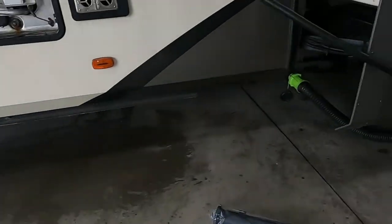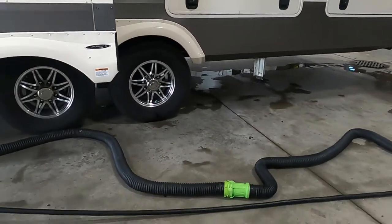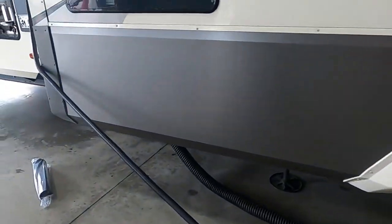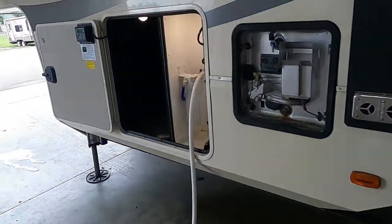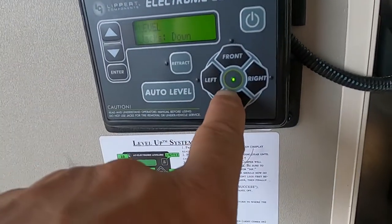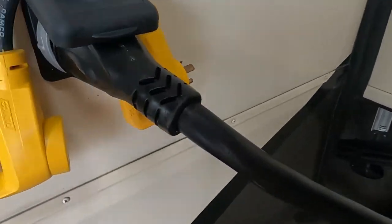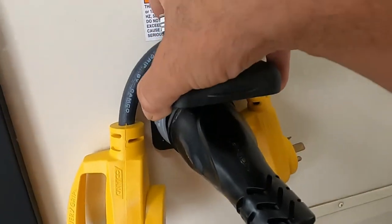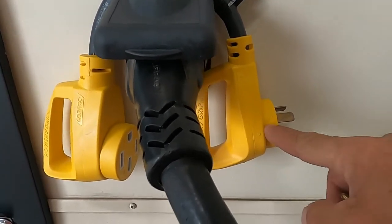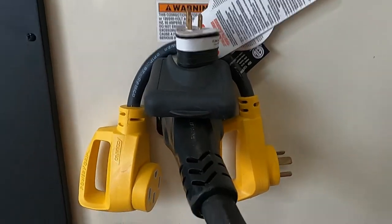Once the jacks are down and the unit is level and stable, we can hook up power and water. That light will flash during the whole leveling process; when it's done, the light stays on. For power, the big long 50-amp cord plugs in here on the side. In your convenience pack you'll get a 50-to-30-amp reducer, and if you need to plug into a 110, there's a 30-to-15-amp adapter for that as well.